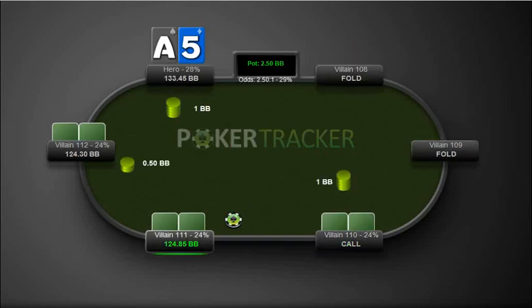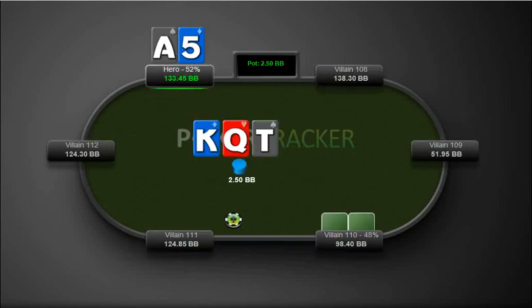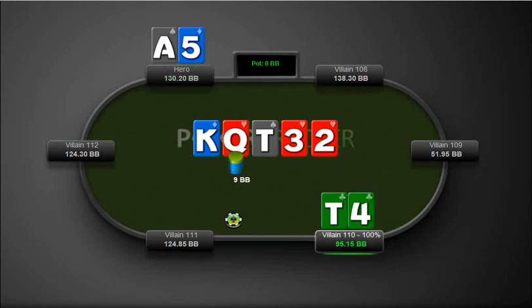Here I have ace-5 offsuit which we're going to call. A lot of these are going to be from the blinds because we're playing out of position. Here we do have a gut shot. He bets — again, this is a hand I think we should just probably be raising here, up to three big blinds. But we just called it, played it passively. I don't know what I was doing there. I don't like that play.